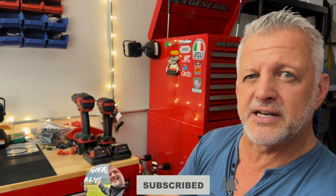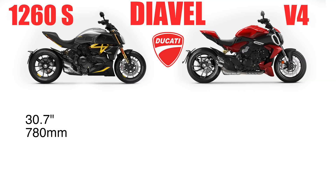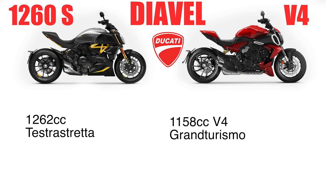The seat, which really isn't an issue for many people with this particular bike, is coming in at 30.7 inches or 780 millimeters for the Diavel 1260S, and slightly higher at 31.1 inches or 790 millimeters on the new V4. The 1260S has the 1262cc Testastretta engine, whereas the V4 has 1,158cc — that is the Gran Turismo. I'll talk about this Gran Turismo a little bit, but you can look up these numbers and I'll present them in a way that hopefully makes sense.